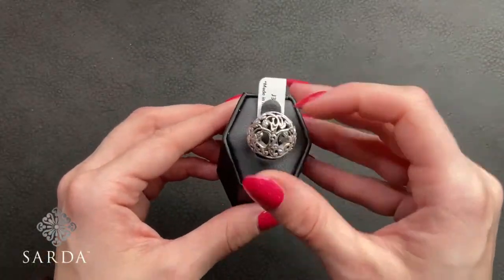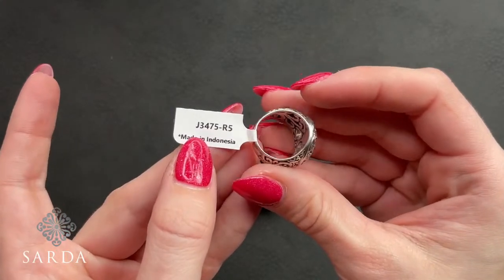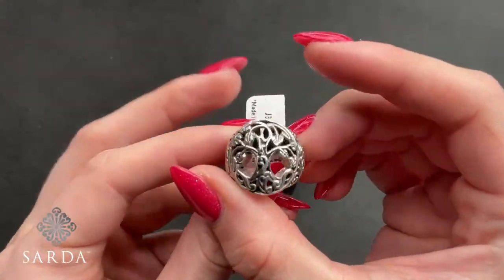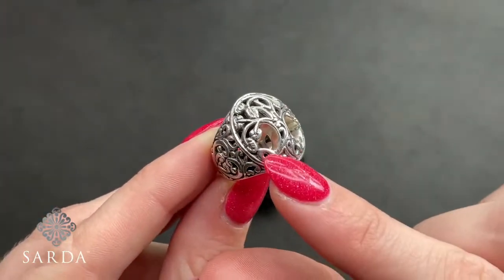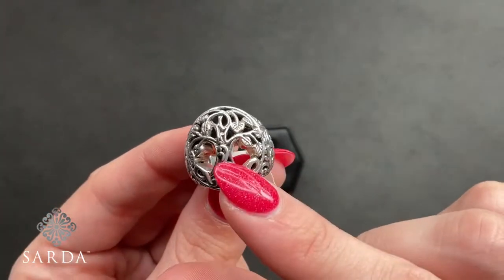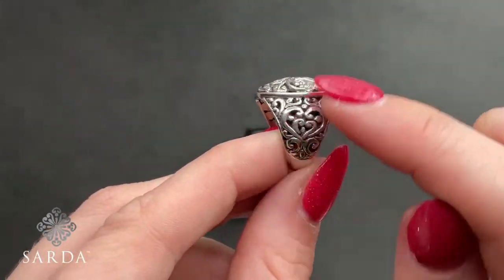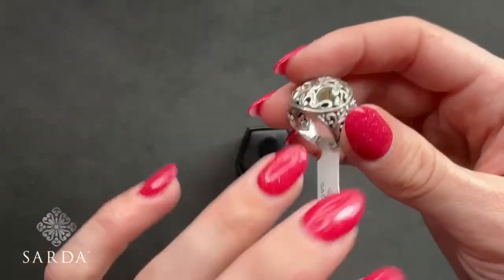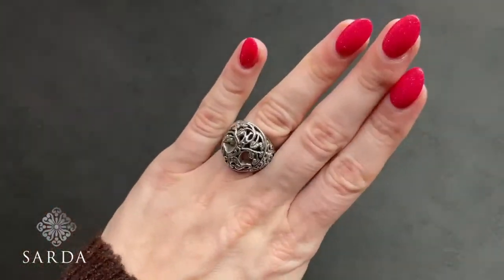Tree of Knowledge — this is the J3475 ring. We have a size 5 and size 8, $69.99. You can see the little leaf details on the tree, all of the open work, and little hearts in the filigree on the side. Showing it on my size 5 finger — true to size.